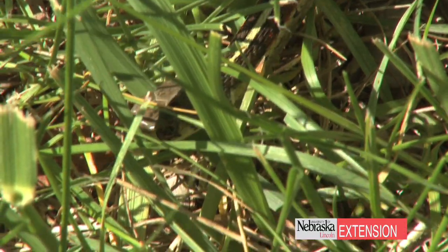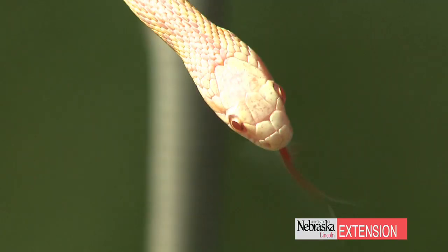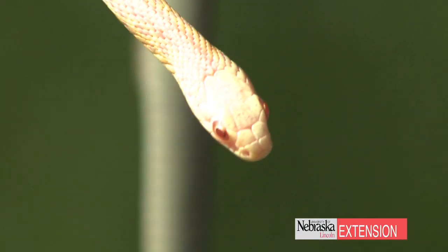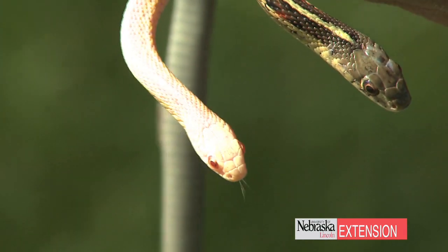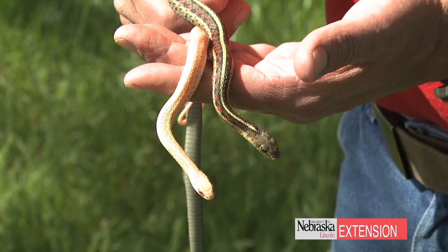First, try to live with the garter snakes. They're not going to cause any problems to children or pets. In fact, out of the 29 snakes we have in Nebraska, only four are venomous. So if you see a snake, just walk the other way. They're not going to cause a problem to you, your pets, or your landscape.